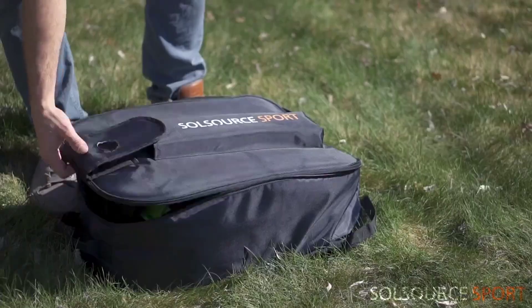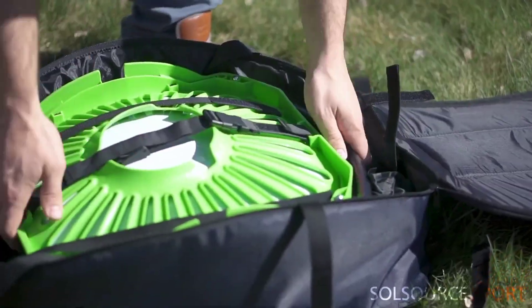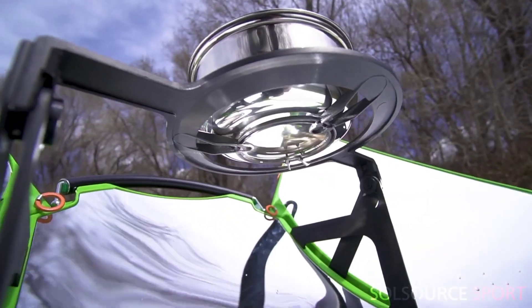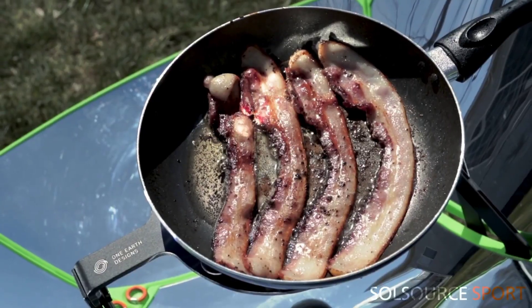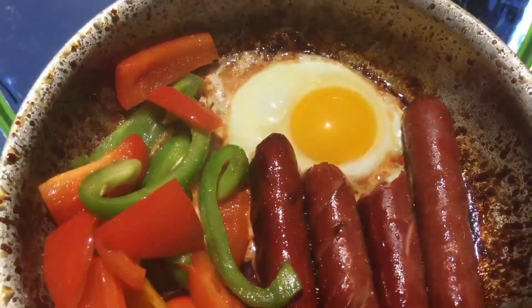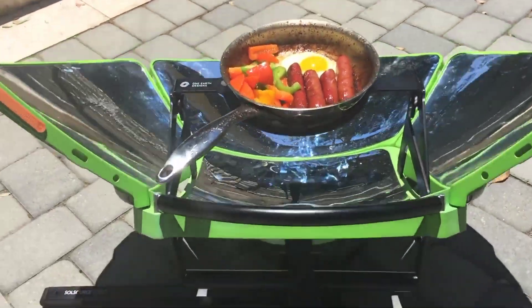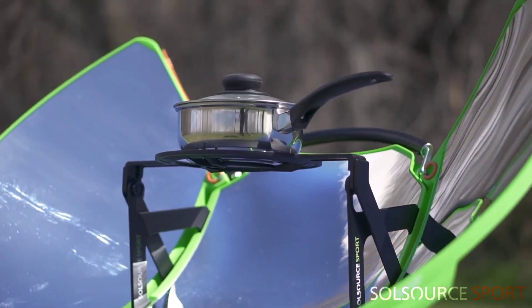Introducing SoulSource, the ultimate safe and eco-friendly grill that never runs out of fuel. Powered entirely by solar energy, SoulSource harnesses the power of the sun to provide consistent high-temperature cooking without the need for gas, charcoal, or electricity. It's perfect for outdoor enthusiasts and environmentally conscious individuals alike.